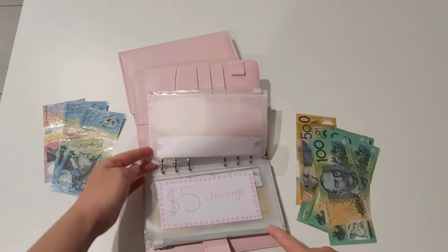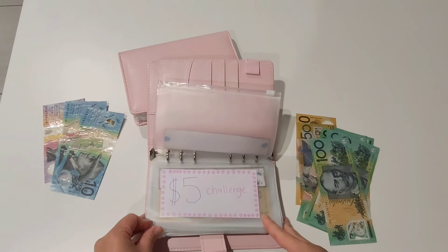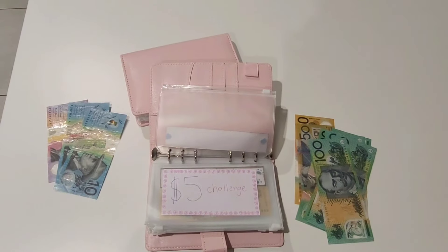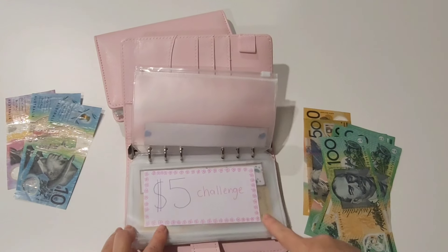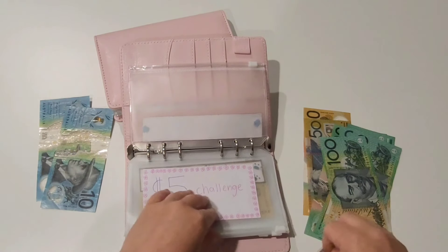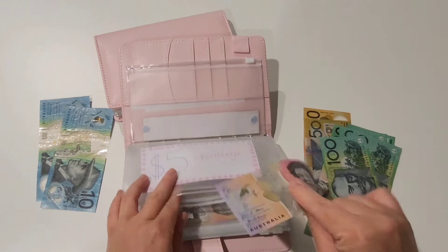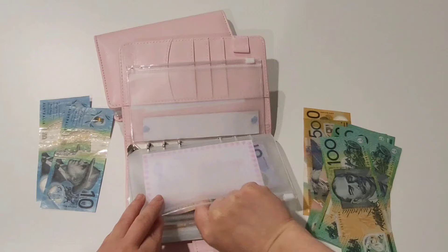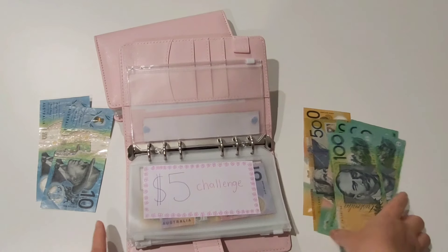I'll stuff it in some other envelopes after I reallocate the funds for October. I've also started a five dollar challenge — whenever I have five dollar notes from my change out of that grocery budget envelope, I put them in. So from that $25 rollover from the grocery tab, I'm going to take the five dollar note and start the five dollar challenge. The rest of the funds I'll reallocate into other envelopes in this binder.